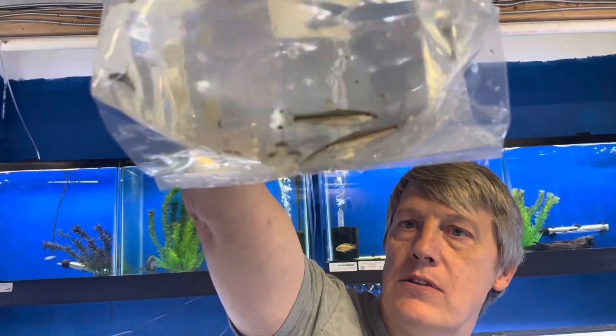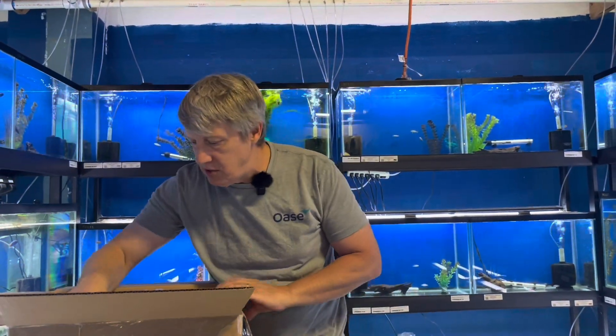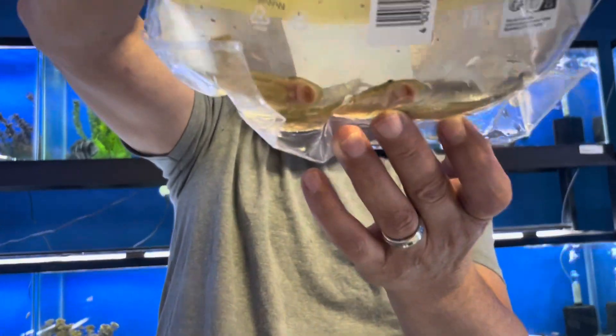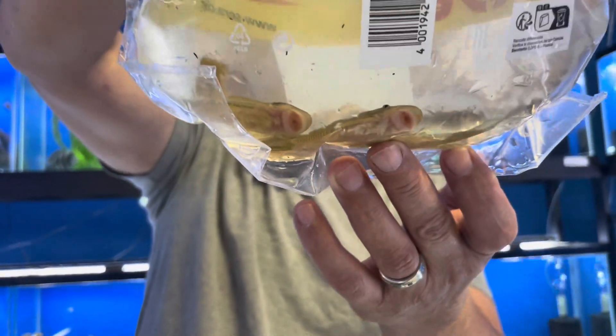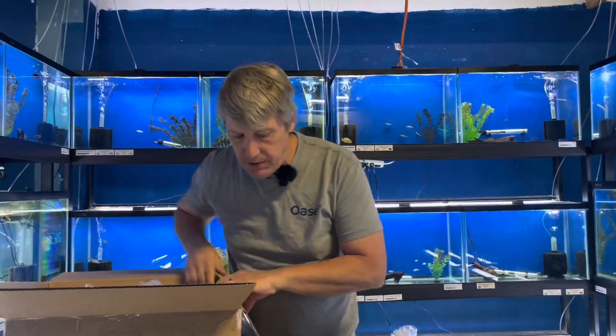Roseline sharks — they bag them particularly deep to make sure they get here in good shape, since roseline sharks don't do low oxygen well. One of our best-selling shark type fishes. Rubber lip pleco — those are the L444s if you're keeping track of the L numbers.